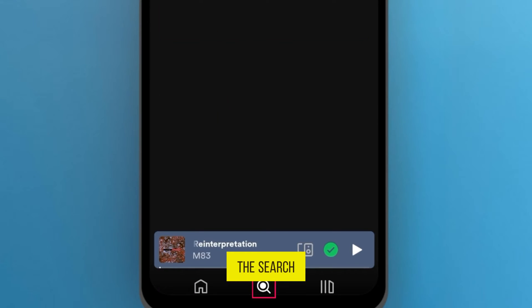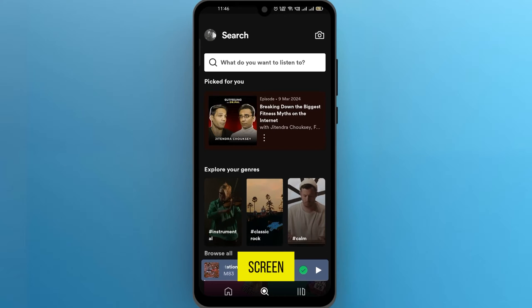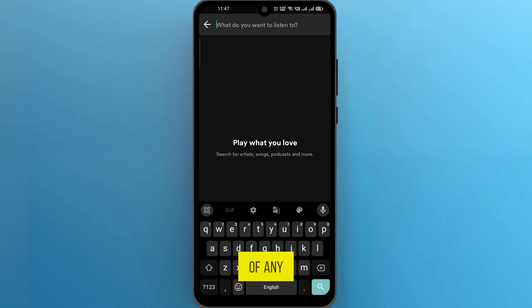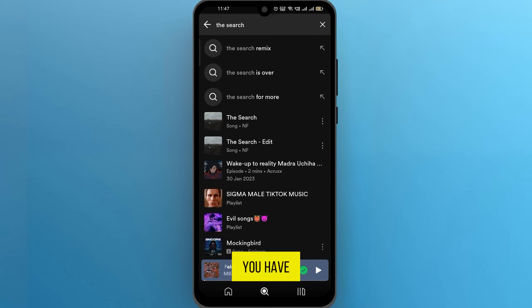Now click on the search button at the bottom of the screen. There you can see a search bar. Type in the name of any song, artist, etc. that you like to hear, and there you have it.